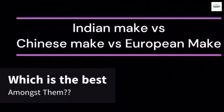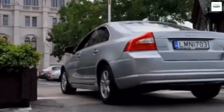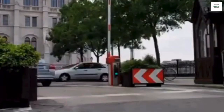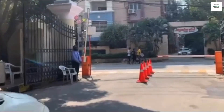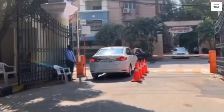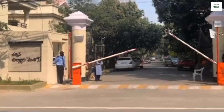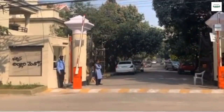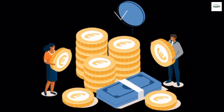Indian-make barriers versus Chinese barriers versus European barriers. The general statement would be: if maintained well, all barriers are built to last. But if you prefer to have low service calls and maintenance calls, it is best to go for European boom barriers. If you are tight on budget, go for Indian-made barriers, but only the best performing ones from these brands. The thumb rule is a decent barrier will not cost too low.